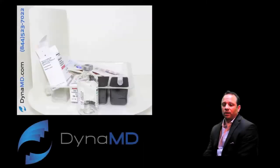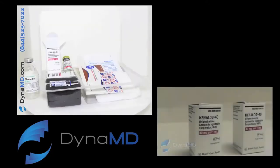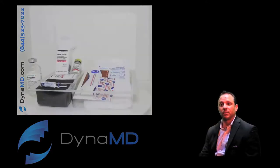Injection kits are growing in popularity — it's incredible. These are convenience kits and what they do is they incorporate more than one medication in them. The numbing agent is in there, the pain relief agent is in there, as well as the anti-inflammatory agent.